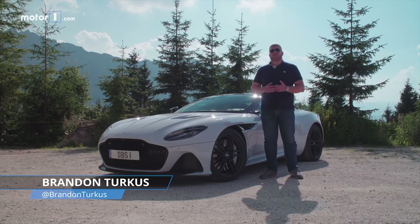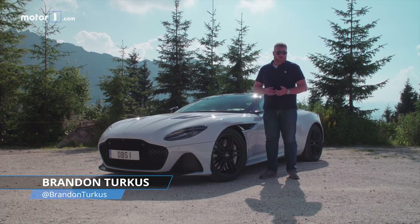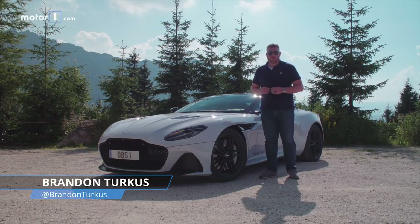Grand Tourers are supposed to be fast, roomy, comfortable, and very cool. But what if you want more speed, more agility, more style, and a really cool name? You have to have the Aston Martin DBS Superleggera.